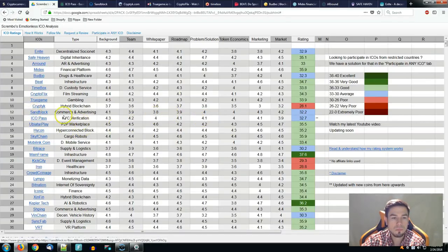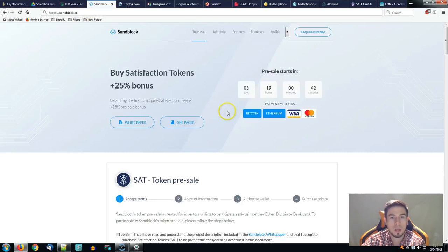Sandblock is the second one — commerce and advertising — with a 4.3 marketing score as the highest and the smallest rated is the white paper at 3.8, having a total of 32.2, placing them in the same average category as ICO Pass. Sandblock is starting in about three days and 19 hours from the time I'm making this video. We're talking about a presale which starts at that time. The KYC process needs to be done before you can participate — it's the same as for any other ICO nowadays.